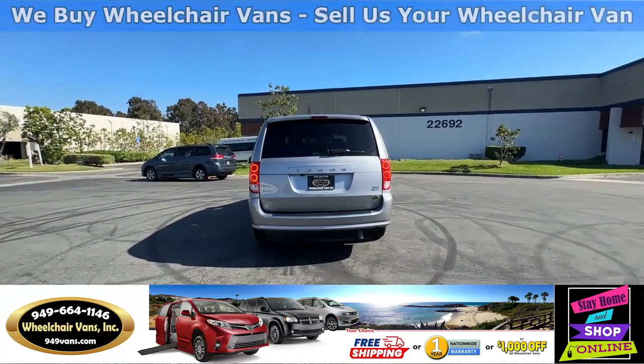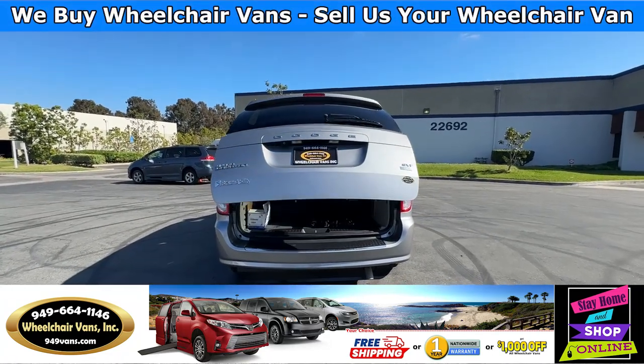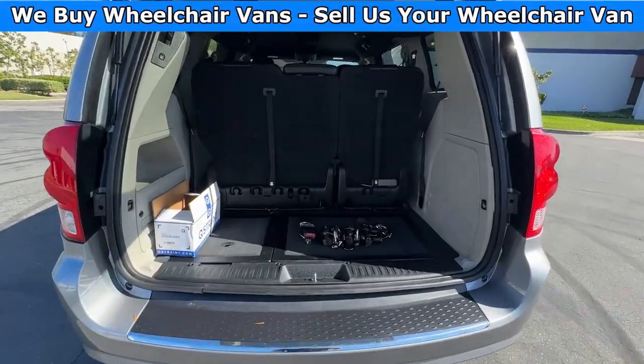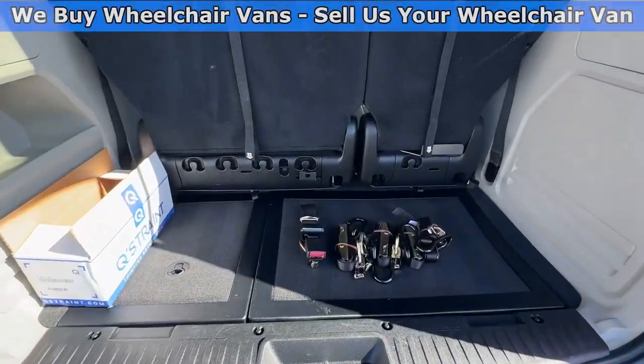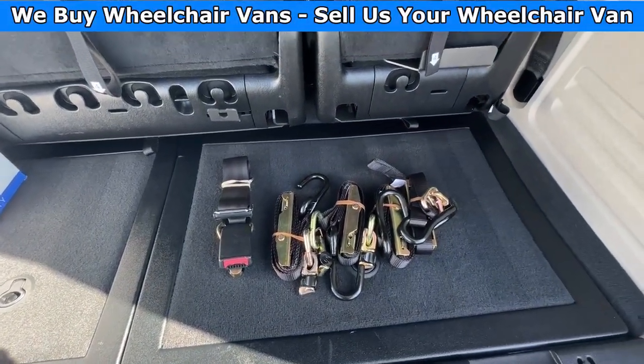Let's go ahead and open up the rear hatch. This is going to have the automatic lift gate. It will also have a backup camera. And over here you will have room for some storage. As you can see, we provide everyone with a set of manual straps.